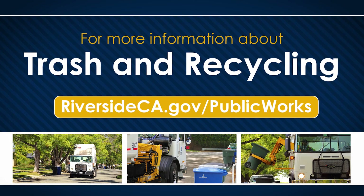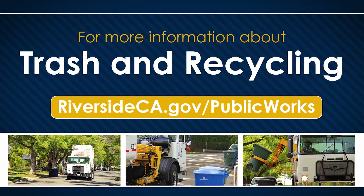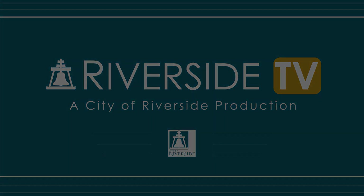For a complete guide to sorting your trash, please visit riversideca.gov/public-works.